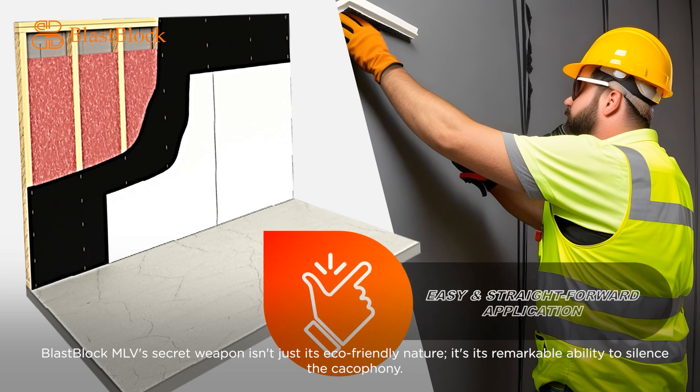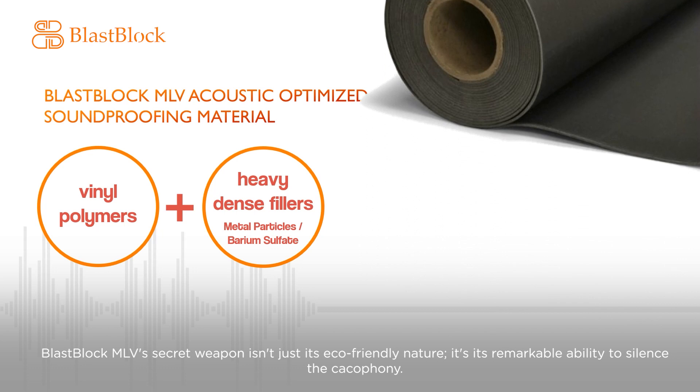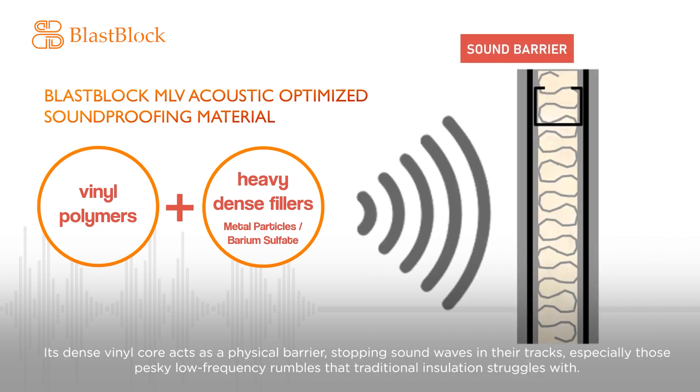Blast Block MLV's secret weapon isn't just its eco-friendly nature — it's its remarkable ability to silence the cacophony. Its dense vinyl core acts as a physical barrier, stopping sound waves in their tracks, especially those pesky low-frequency rumbles that traditional insulation struggles with.